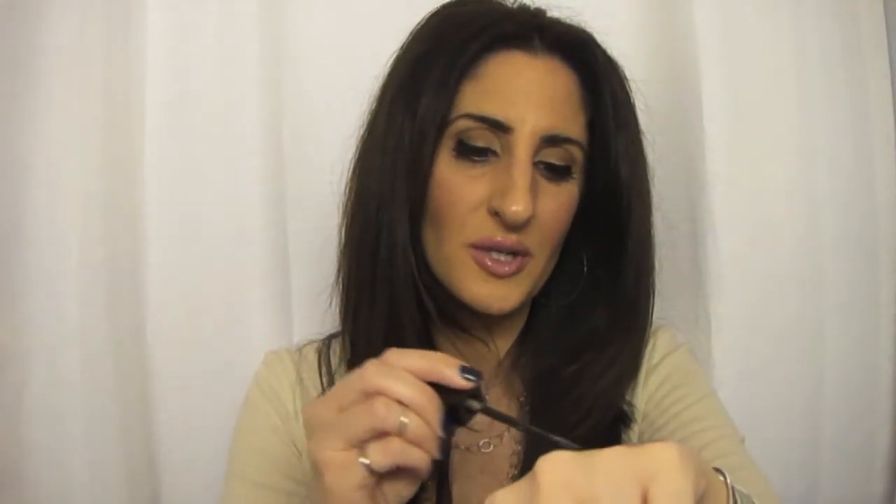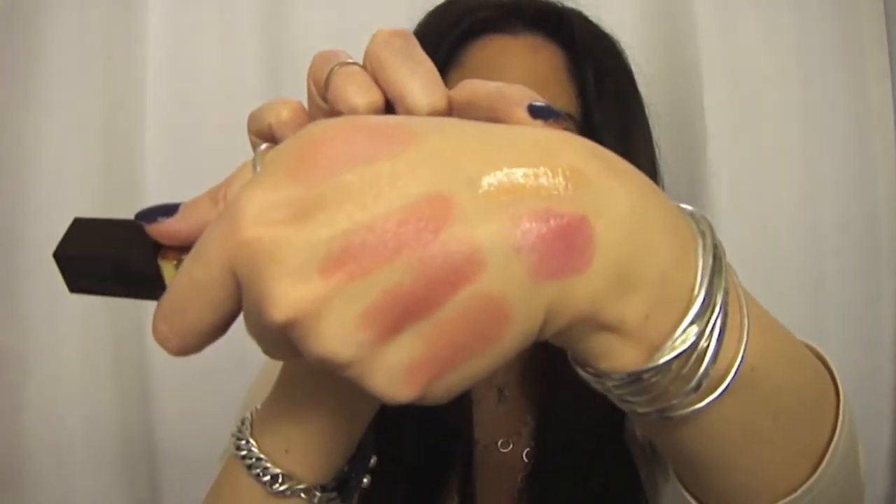Then the next one I have is one of his lip glosses, which is in Naked. It's just like your basic beige-y nude gloss, but it's gorgeous. Everyone should own this — it has so much pigment to it. It's one of the best glosses I've ever used in my life, it's so pretty.